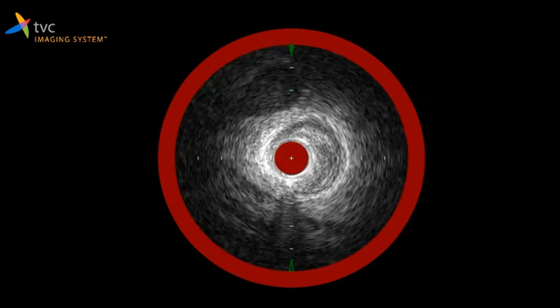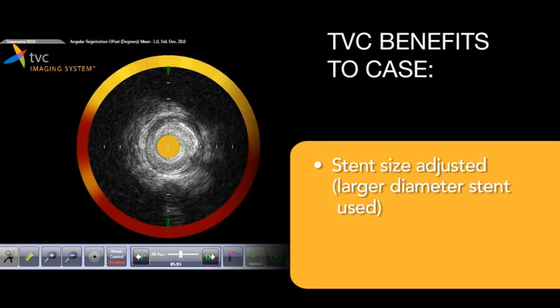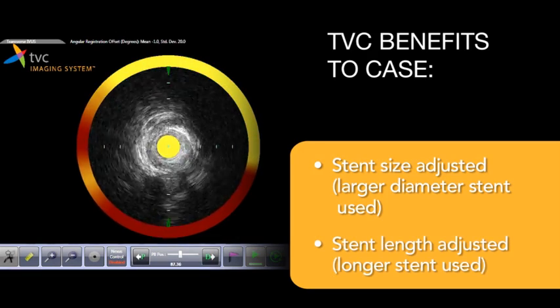TVC also helps in guiding therapy from an intravascular ultrasound standpoint — how big should the stent be, how long should the stent be, is the vessel calcified or not? In the end, we found a great deal of lipid burden in the vessel, and the vessel diameter was significantly larger than what the angiogram suggested. The lesion length was also longer than what the angiogram suggested, as angiography is not a great modality for seeing all of the detail we need in a vessel. So we put in a larger and slightly longer stent than we otherwise would have.